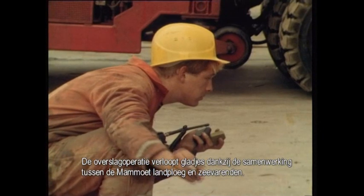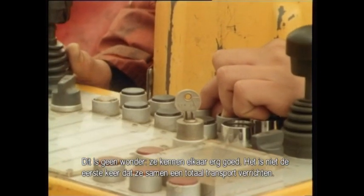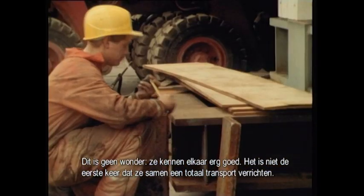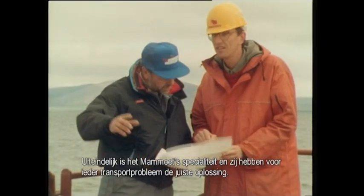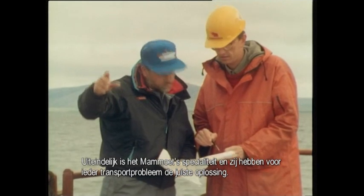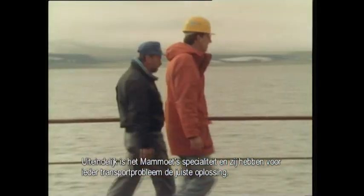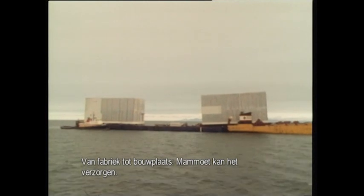The operation unfolds smoothly thanks to the cooperation between the Mammut land and sea crews. No wonder they know each other very well — this isn't the first all-in transport they're doing together. After all, all-in total transport is Mammut's principal strength, because there is an in-house solution to every kind of transport problem. From factory to foundation, Mammut can deliver the goods.